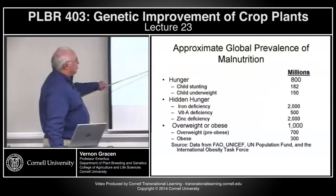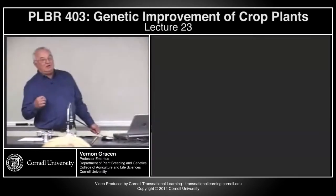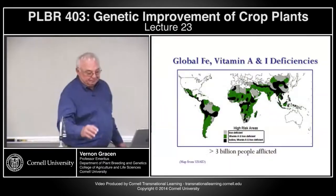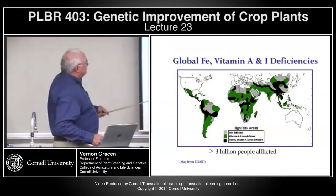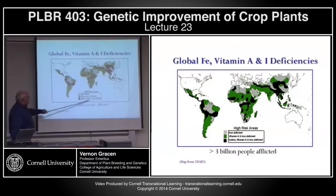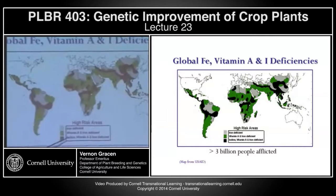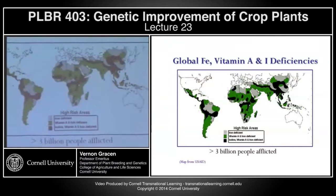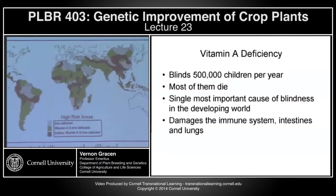Looking at obesity: if you look just at overweight, 700 million people on earth today, and truly obese, 300 million people. Looking at where these deficiencies occur: the black areas are high-risk for iodine, vitamin A, and iron; the green areas are at risk for vitamin A and iron; and the gray areas are at risk for iron deficiency alone. Over 3 billion people are affected by one or a combination of those deficiencies.